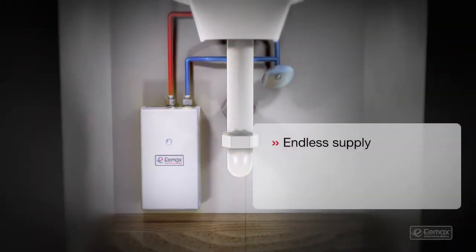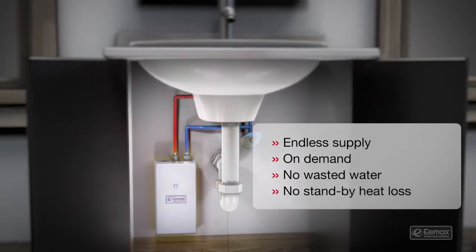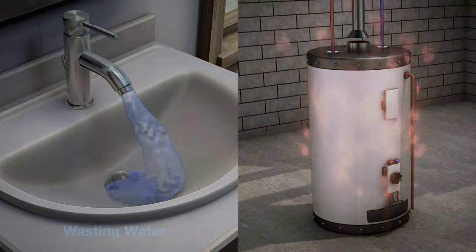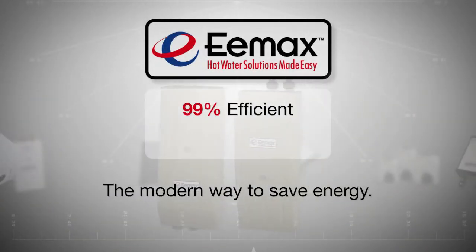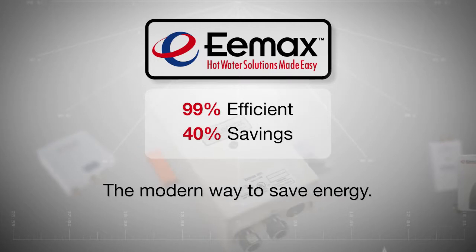They provide an endless supply of on-demand hot water, because they're typically installed close to the point of use. That also prevents wasting water and standby heat loss, making Emax Electric Tankless Water Heaters 99% efficient, with energy savings of up to 40%.